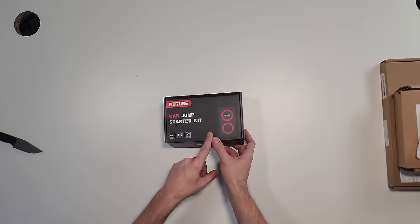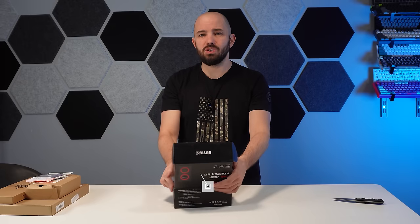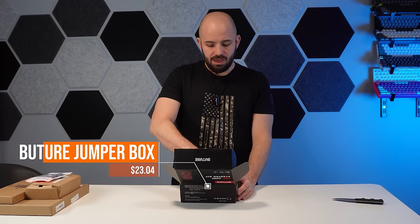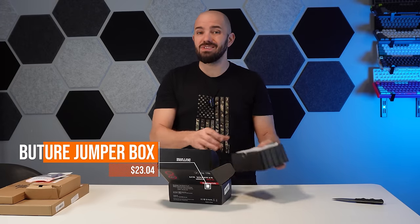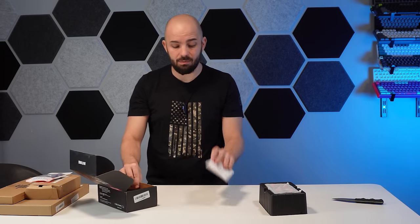We're going to jump into this one. This one right here is called the Beutour car jumpstarter kit. We'll make sure the prices are up on screen. Hopefully this one's a little stronger than the last one. I've got a couple dead batteries outside, so we're going to get out there and check it out.